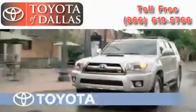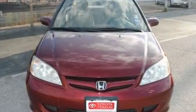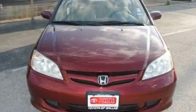Another fine vehicle offered by Toyota of Dallas. This is a 2004 Honda Civic. It has a 1.7-liter four-cylinder engine and an automatic transmission.